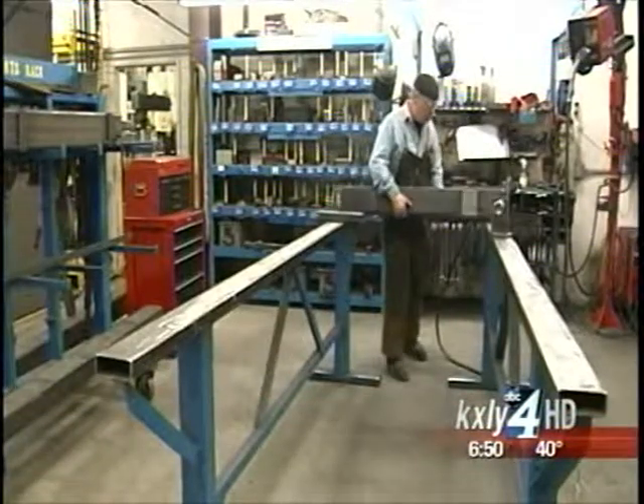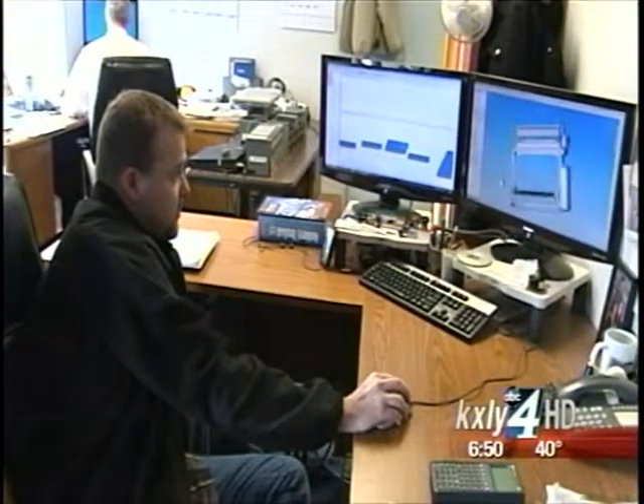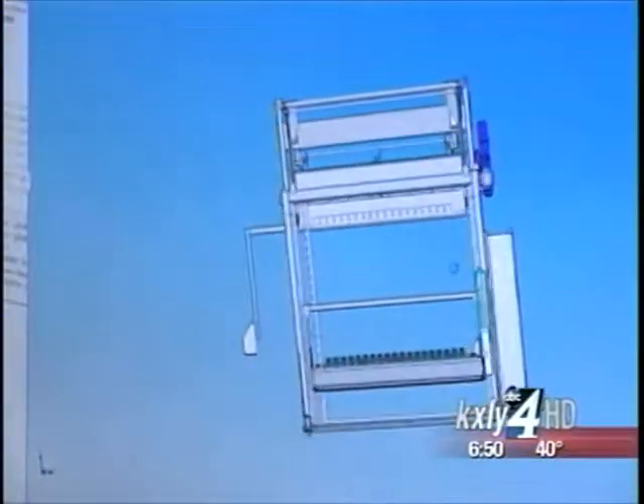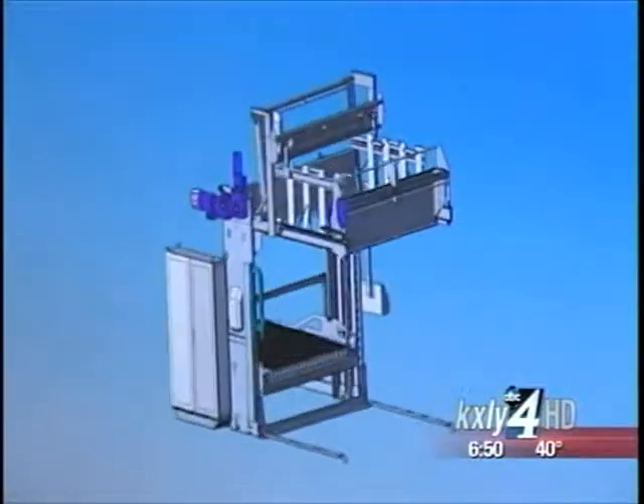All of Alliance's manufacturing for the Americas is done right here. While they also do some manufacturing in Europe, everything is designed by their team of engineers here in Spokane. We have a number of engineers that are very good, very creative, and put the products together that we then build in our manufacturing operations.